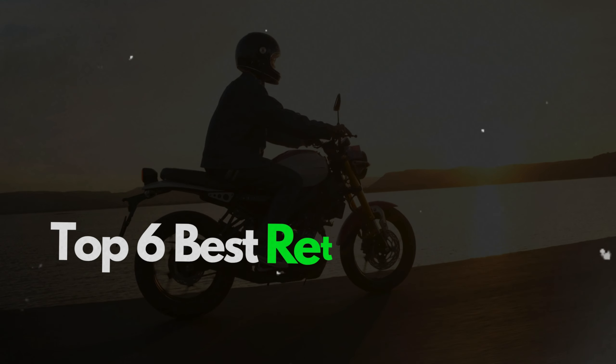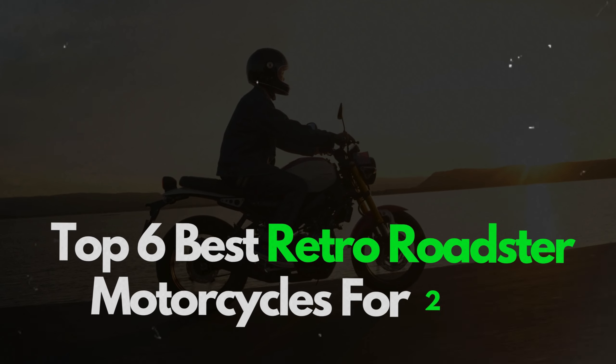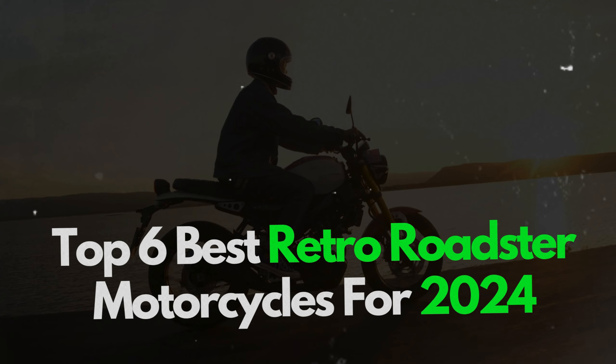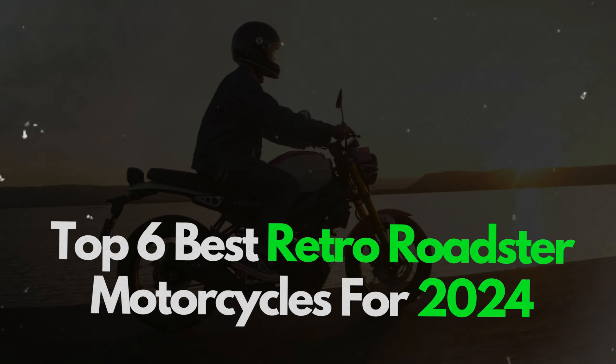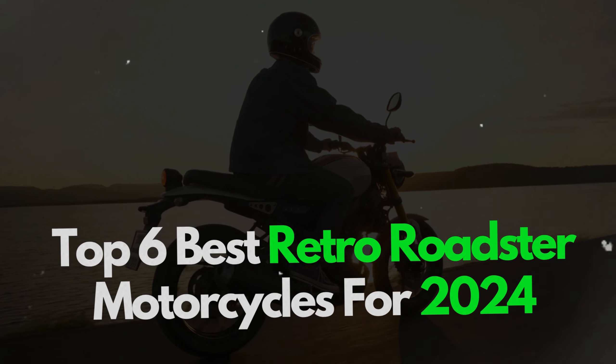Welcome to Motor Vibes, your go-to channel for concise and informative motorcycle reviews. Today we're exploring the top 6 best retro roadster motorcycles for 2024 that blend classic style with modern performance. Let's dive in.